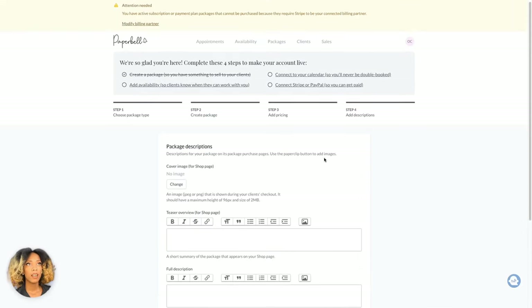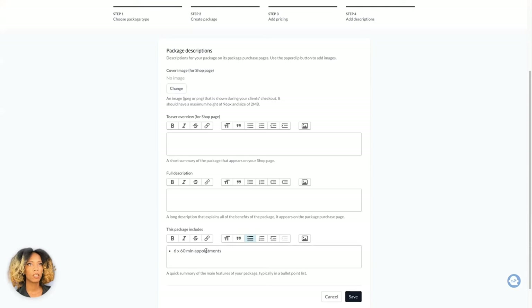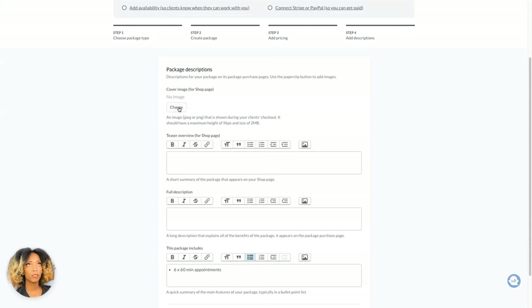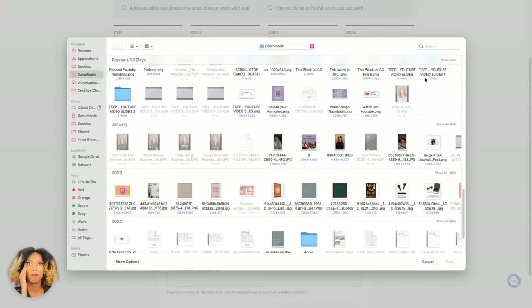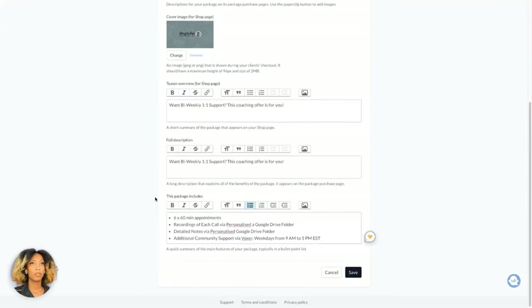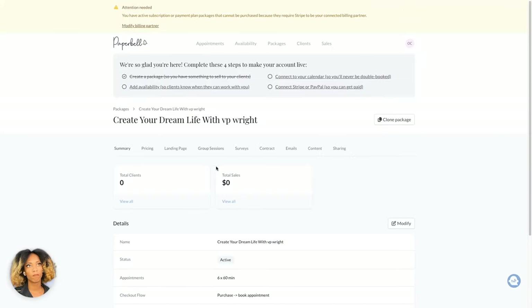Now this allows you to add a cover image for the shop page, a teaser overview, full description, and what the package includes. I'm going to add a quick image here. You would include all the descriptions for the actual offer itself — a teaser, full description, and what the package includes. Save that, and once that's done, you're good to go and you have your first package.